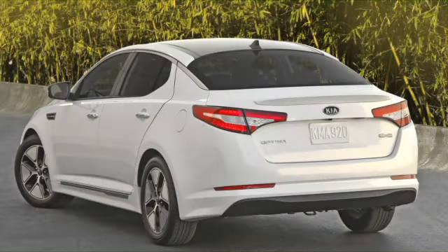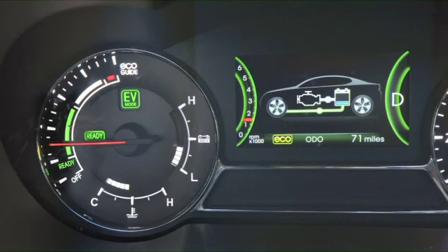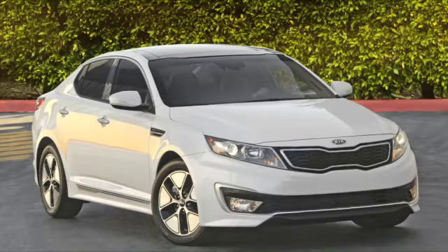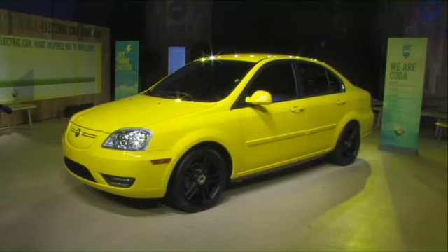This from Kia — the all-new Optima Hybrid, the first-ever hybrid from Kia. It features six airbags, four-wheel ABS, full electric mode also over 60 miles per hour, and 40 miles to the gallon. From Kia, the Optima Hybrid.